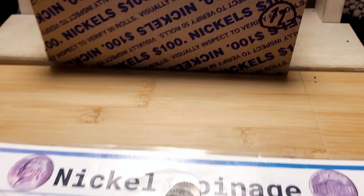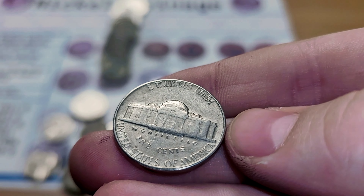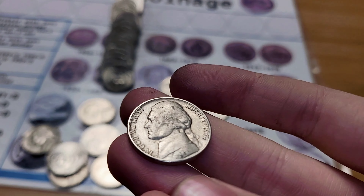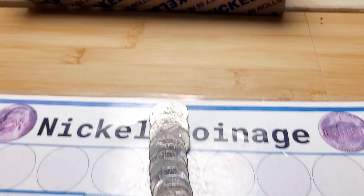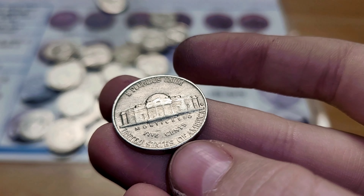Roll 7 and we have a 1956 Philadelphia. Roll 9 and we have a 1954 Denver. Roll 13 and we have another nickel from 1955 Denver.